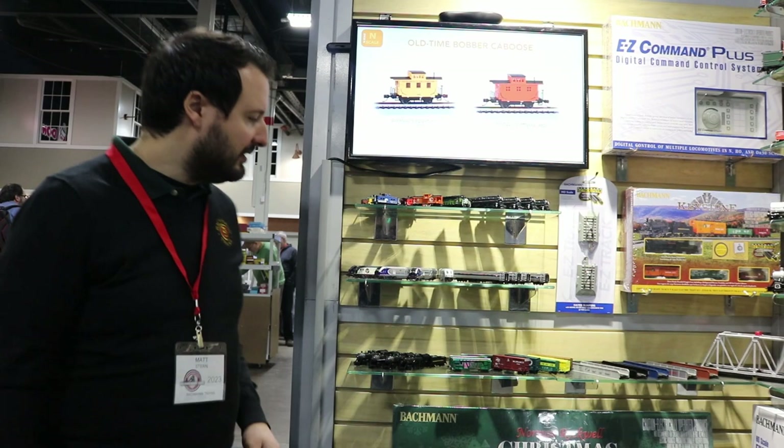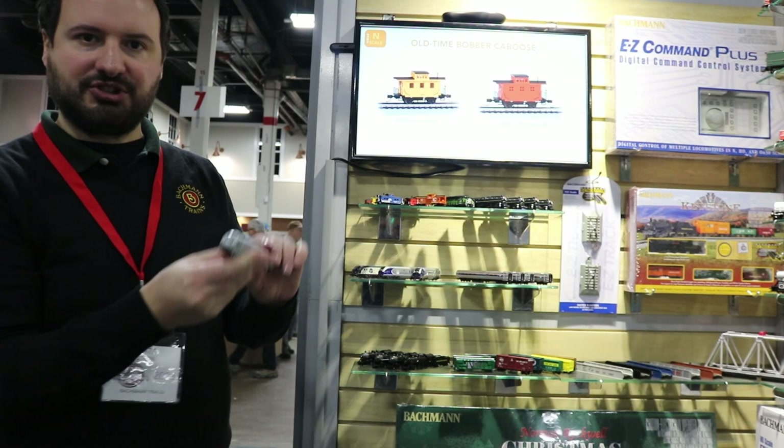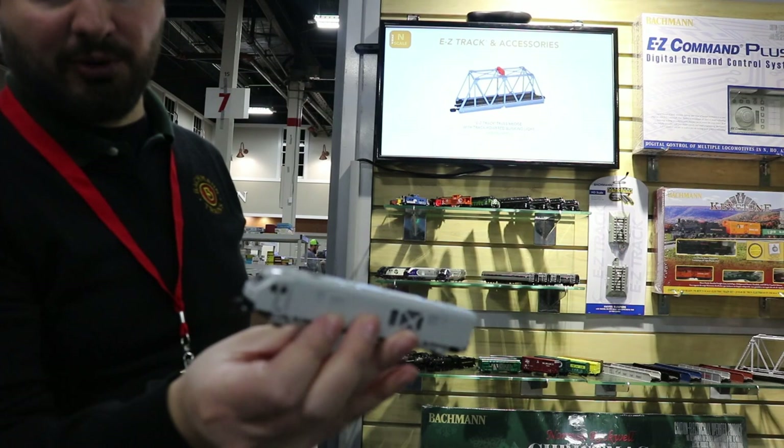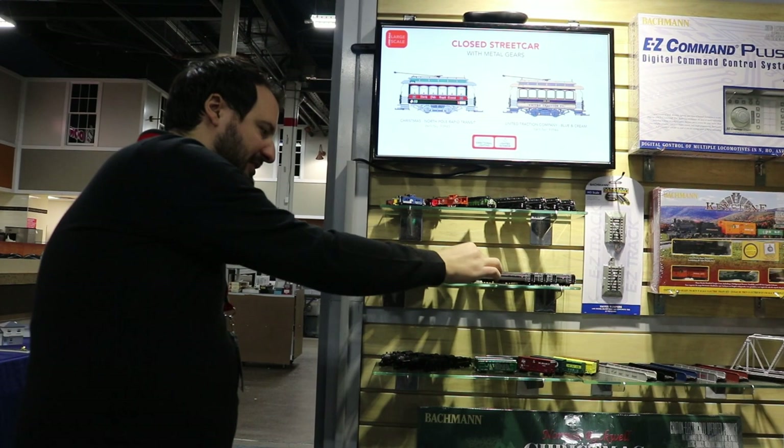I'm standing here by our wall of new announcements. Some of these things you've seen in our pre-show announcements and we have first samples here. Some are brand new announcements just being unveiled now at the show. One item we've unveiled before but haven't had a sample to show is the ALC42 in N scale. This model is going to come with all the same features that the SC44 model that just came out has. It's going to be a really cool locomotive and we're excited to get the painted sample, hopefully seeing these released later in the year.